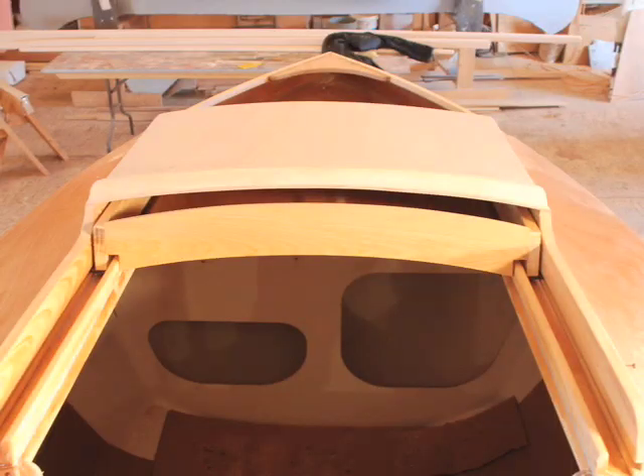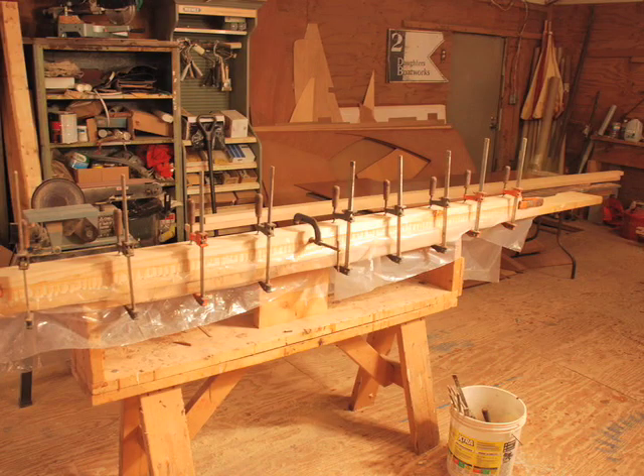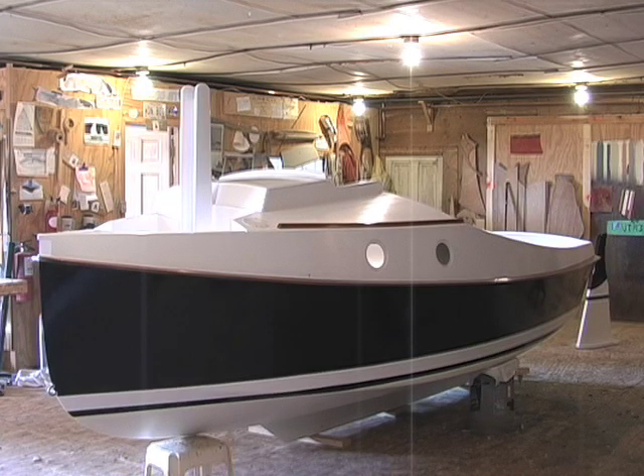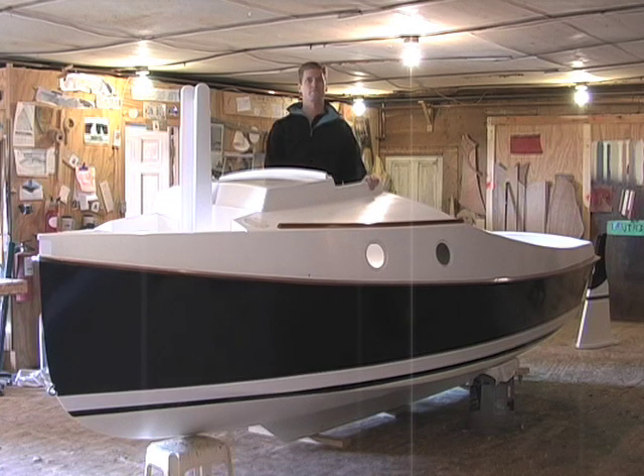Over the winter of 2008, Jeff Kerr built Pocket Ship at his shop in Westford, Vermont. I enjoyed visiting from time to time, checking on progress and offering advice, most of which Jeff didn't need. He did a terrific job.